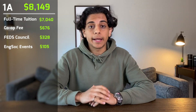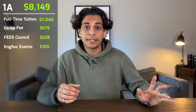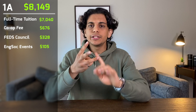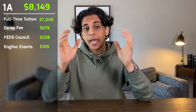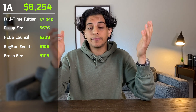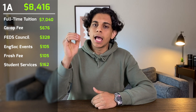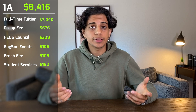Back then these fees were mandatory and you couldn't opt out, but I think they've since changed the rules so you can opt out if you don't plan on going to any events. Also, the first week of university is called Frosh Week, where the university hosts outdoor games, educational skits, cheesy dance routines, concerts and drive parties. Every student has to pay $105 with no way of opting out even if you don't attend. On top of all that I had to pay $162 for student services, which I think is the health and dental insurance from the university.